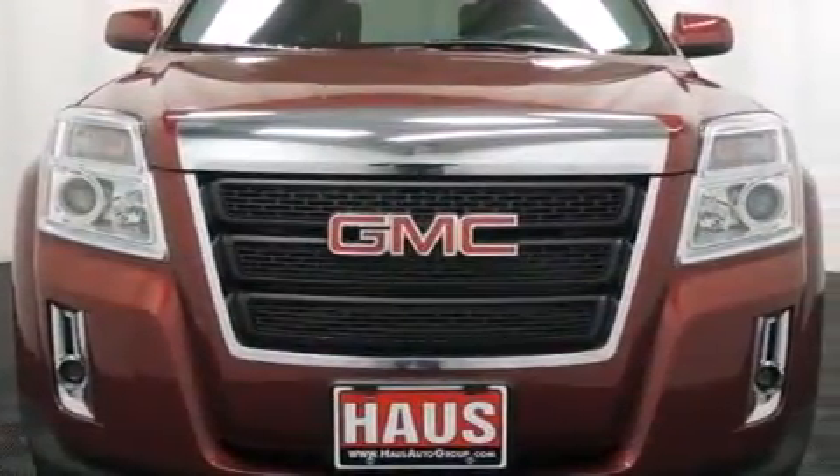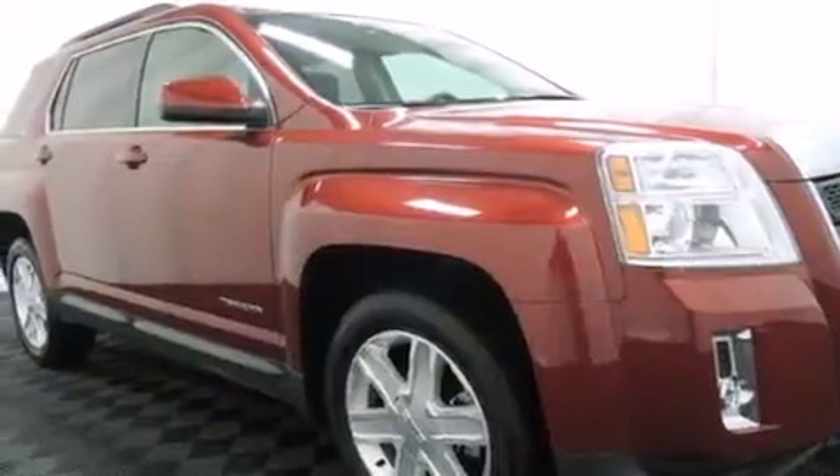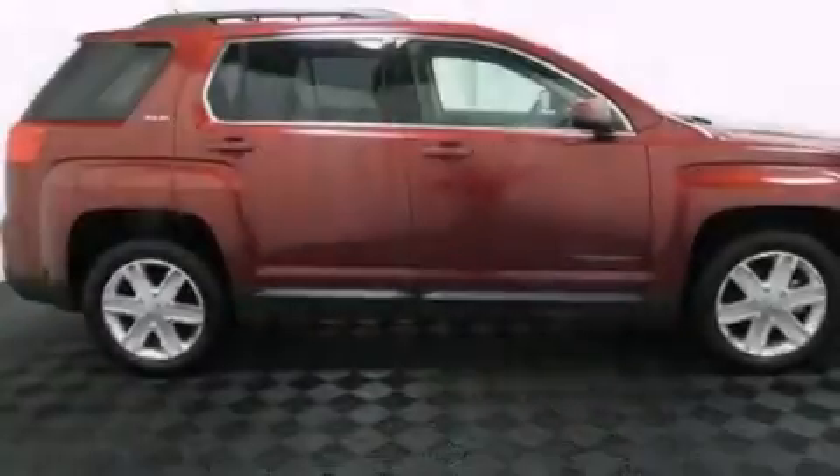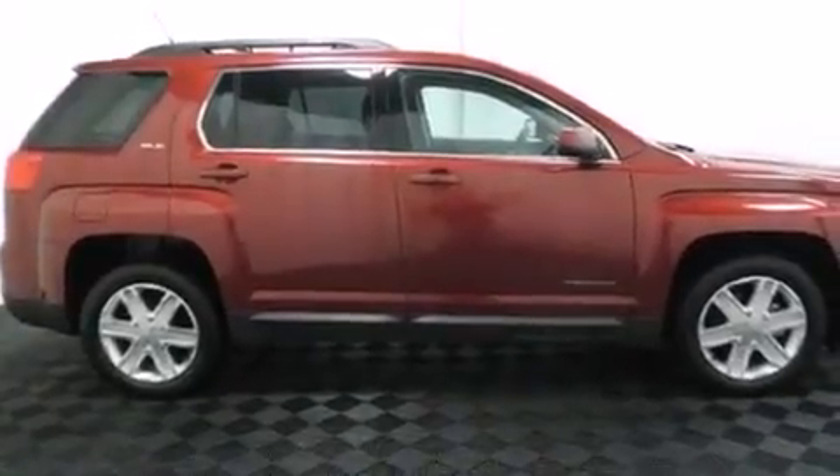Its top features include a navigation system, a rear-view camera, a DVD video player, direct injection, aluminum wheels, and traction control and stability control systems.